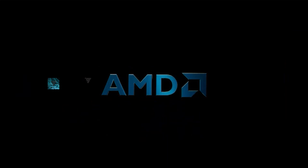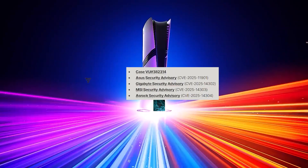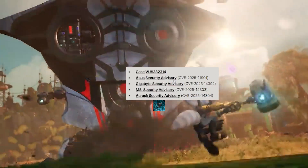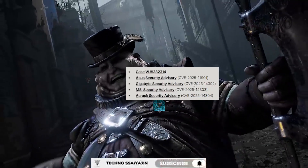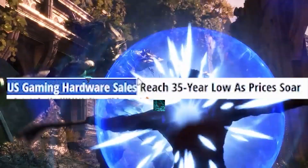As manufacturers are patching it, you can see that major brands like Gigabyte, ASUS, and MSI are providing security advisories. They have seen the issue and are now working on it. Patches are already available for ASUS and various other motherboards.